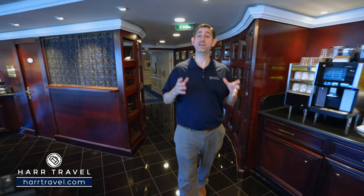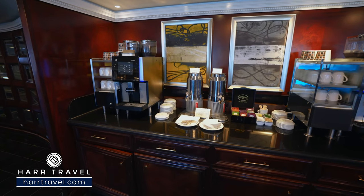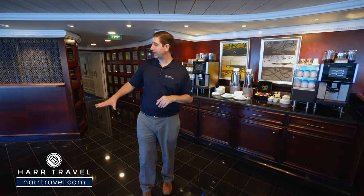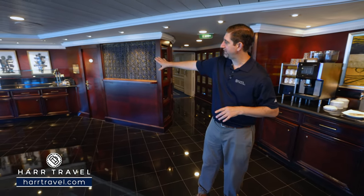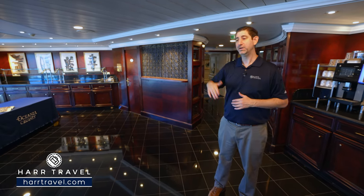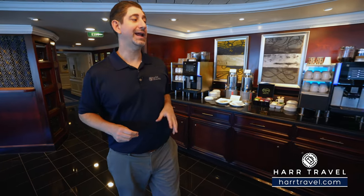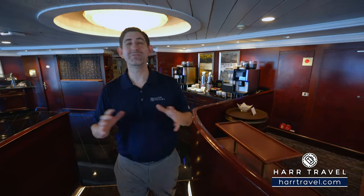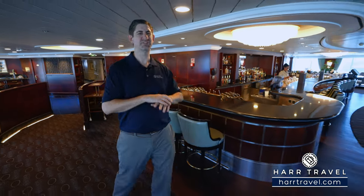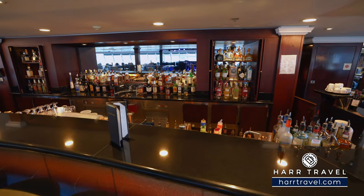We're headed into Horizons — the classic observation lounge at the very top forward part of the ship. As soon as you enter, you're going to have a coffee and tea station you can utilize any time throughout the day. They also have a little buffet line where you can grab continental breakfast items, and later on they do tea time in here as well. This is all self-serve, and they're going to have the full bar set up. It's used all throughout the day for lots of different things, and at the end of the day it is an observation lounge — the perfect spot as you're cruising through the scenic parts of the world.